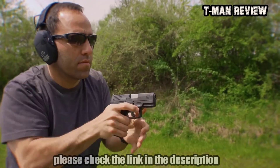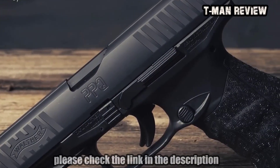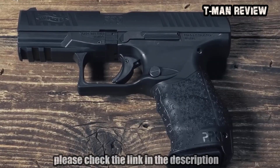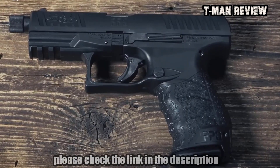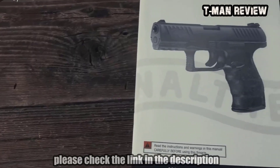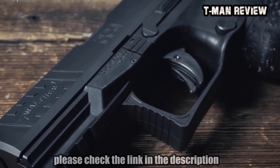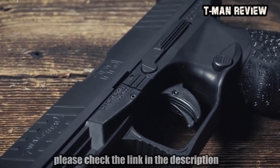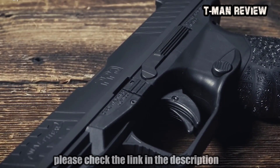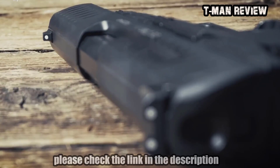Many of the compact 9mm CCW choices on this list are not that much larger than their subcompact counterparts, but you get so much more in terms of the number of rounds you can carry, add-ons available, and choices of quality guns. However, choosing the best compact 9mm pistol can be an overwhelming task. To save you the time, we have compiled a list of the most popular and convenient choices, covering favorite options across all budgets.